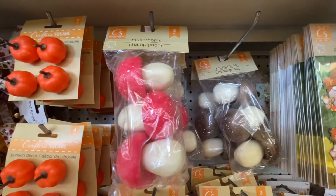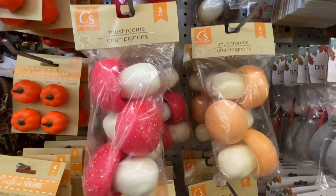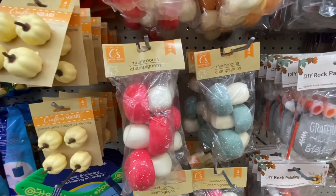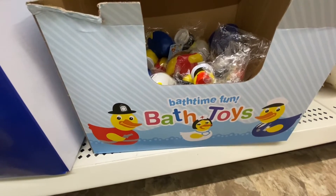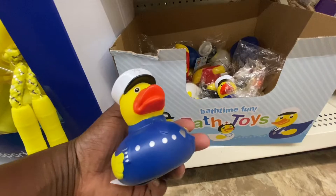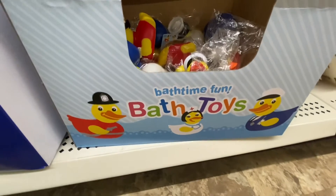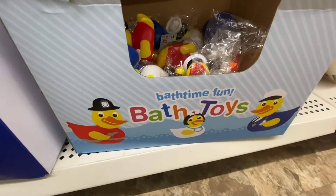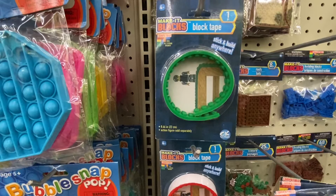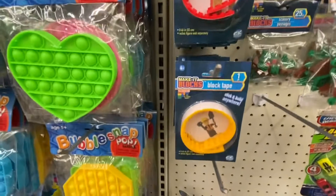Look at this — something new. They're giving us three marshmallows; these are hard, they're not squishy. So you can take these, put a little stick in them, and put them outside in your garden. And they are giving us four colors to choose from. Bathtime Fun Bath Toys — we got three duckies to choose from: the fireman, the captain, and the nurse. These are nice size duckies. Block tape — you get one in a pack, this is from Make It Blocks, stick it and build it anywhere. This is 8.66 inches; they have the green, the red, and the yellow. You just lay it down where you want it to stick and build from there.